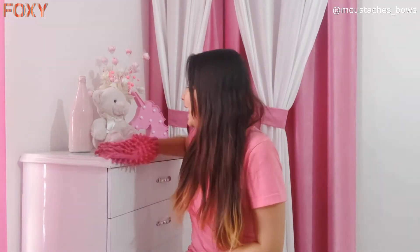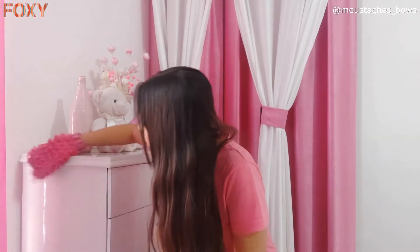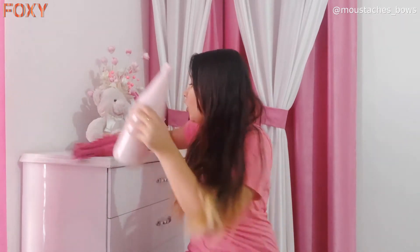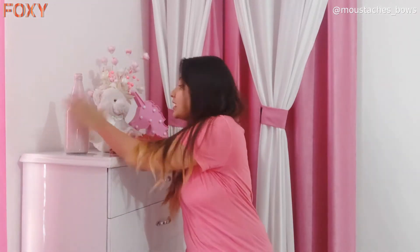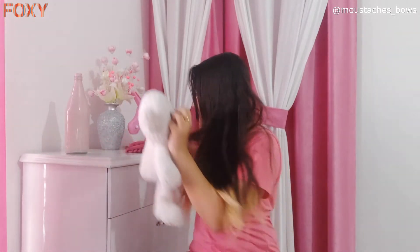Hey everyone, welcome back! I hope you all are safe and staying home. As we all know, because of lockdown, maids are not coming, so we have to do all our household tasks by ourselves. I hope you are enjoying doing that, but I hate doing one of them because it damages my nails like anything — can you guess what it is?